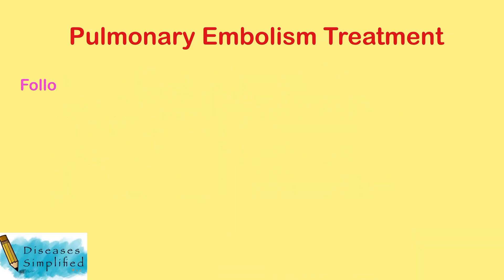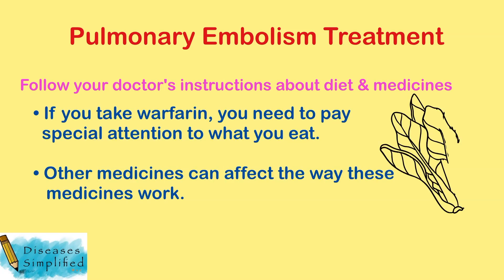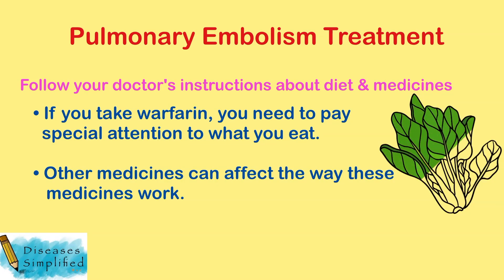Follow your doctor's instructions about diet and medicines. If you take warfarin, you need to pay special attention to what you eat. Also, other medicines can affect the way these medicines work.